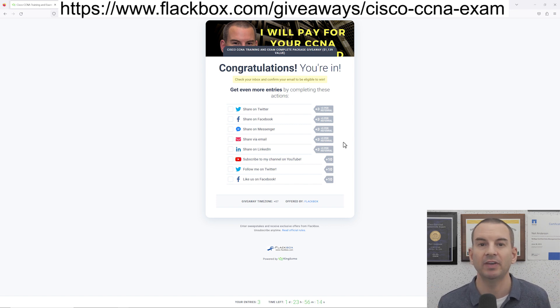Okay, that was everything I needed to tell you. You can see the link to enter the competition at the top of the video here. I'll also share it in the YouTube description as well. So get your entry in, and I wish you the best of luck.